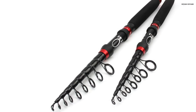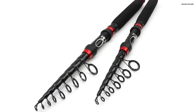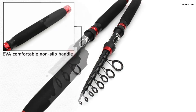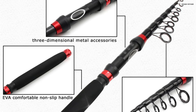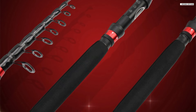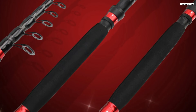The extended EVA non-slip handle enhances grip and comfort, while the reinforced reel seat is corrosion-resistant, ideal for saltwater environments. One standout feature is the high-quality colored ceramic guide rings, which prevent line damage, ensuring smooth and effortless casting. Whether you're fishing off a boat, a beach, or a rocky shore, this rod's versatility shines through.